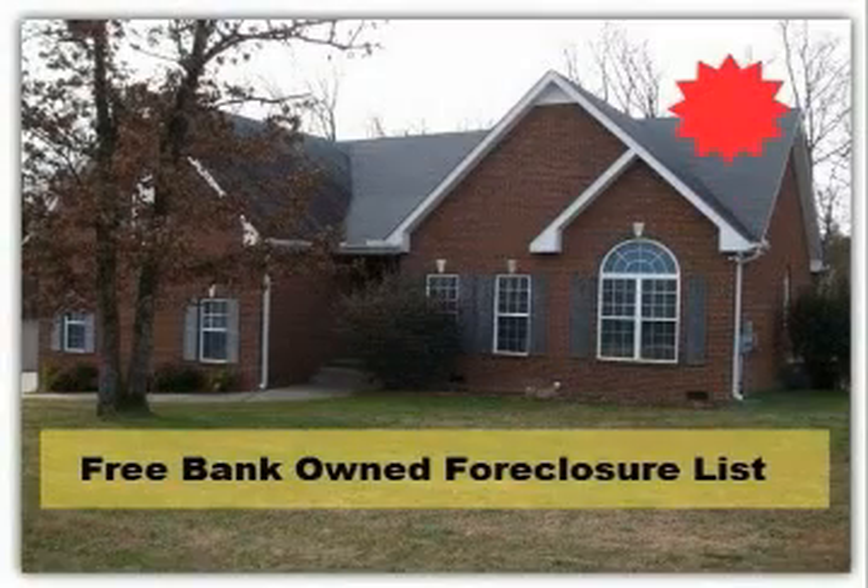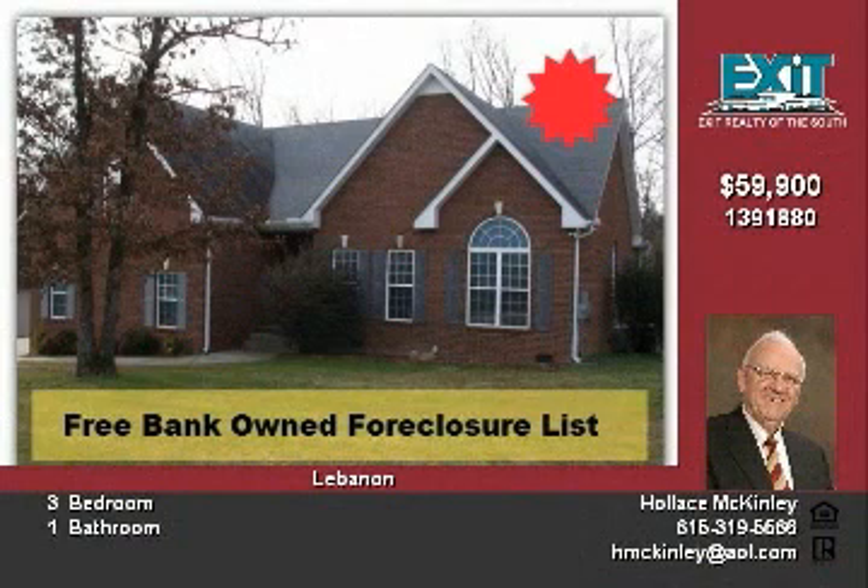This is a fantastic starter home. It has been freshly painted and has a nice eat-in kitchen with newer cabinets. There are three bedrooms and one bathroom and a den. There is also a rocking chair front porch.